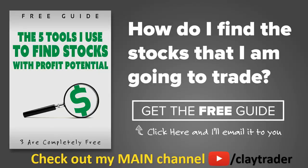One of the most popular questions I get is, hey Clay, how do you find the stocks that you trade? So what I've done is put together this free resource guide, where I talk about the tools that I use to locate stocks that I find interest in and think may have potential. If that sounds like something that could add value to you as a trader, then by all means click right there to get access to the guide. The guide itself is very short and to the point, and it is free. Thanks for watching, have a good one.